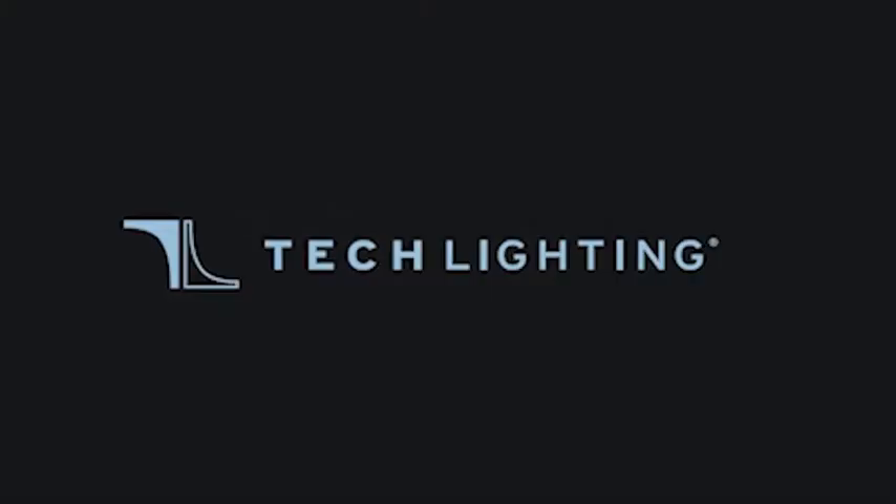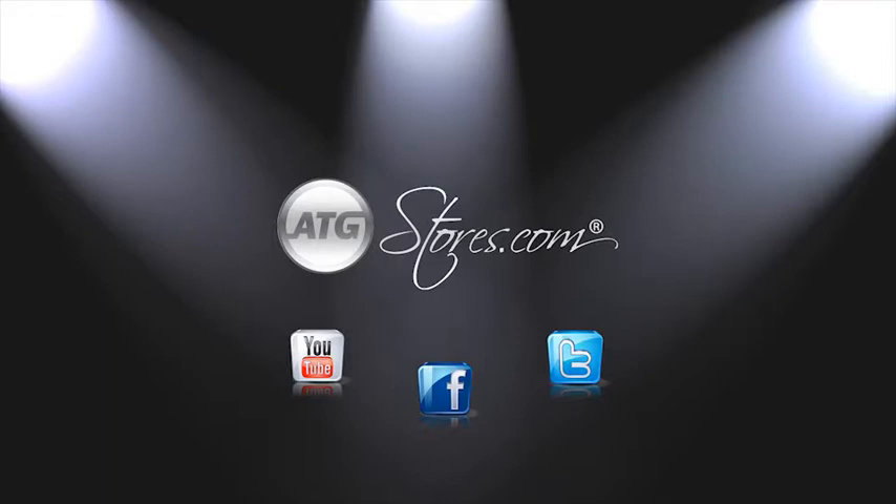Tech Lighting. Connect with ATGStores.com on Facebook for new product information and giveaways.